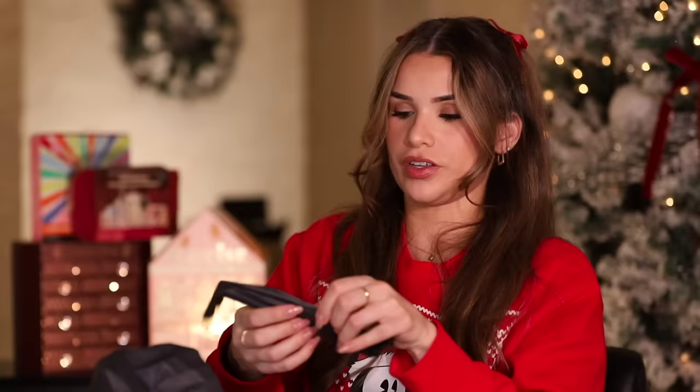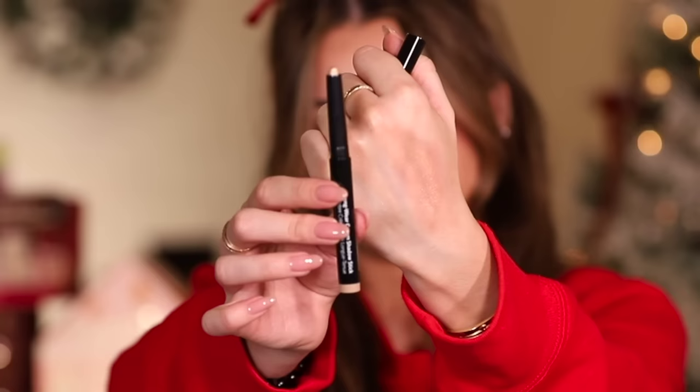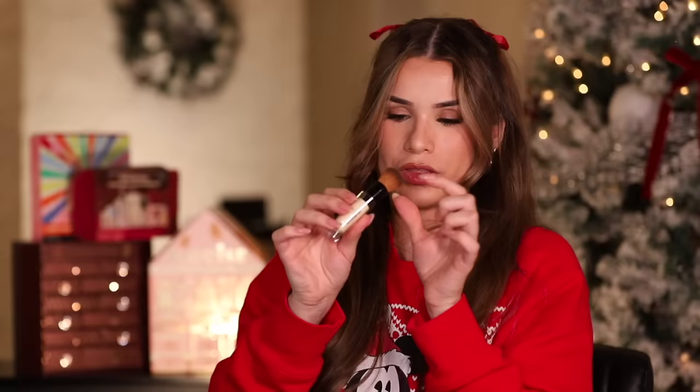Also on day 10 you get another eyeshadow stick in the shade Golden Bronze — I don't have this shade yet. They're just so creamy and amazing, you can blend it right out with your finger. Day eleven — another full-size stick in the shade Moonstone. Such a good shade for a full-size one — it's like a champagne, vanilla color.